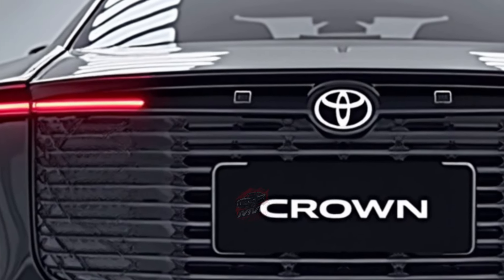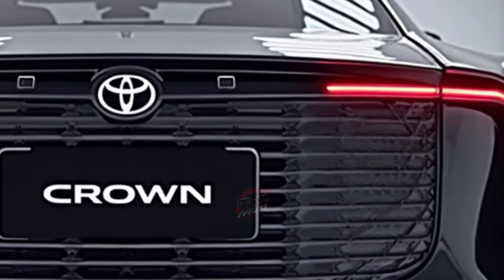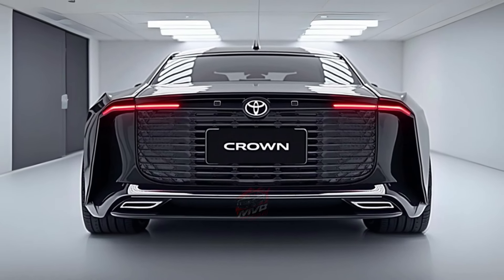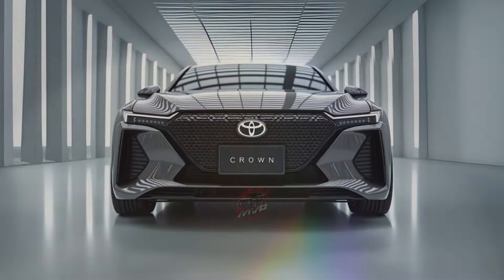Inside, all Crown models come equipped with advanced technology. A 12.3-inch touchscreen featuring Toyota's latest infotainment system is standard across the range. Wireless Apple CarPlay and Android Auto are included, allowing easy smartphone integration. The Crown also offers a wireless charging pad, USB-C ports, and onboard Wi-Fi for added convenience.